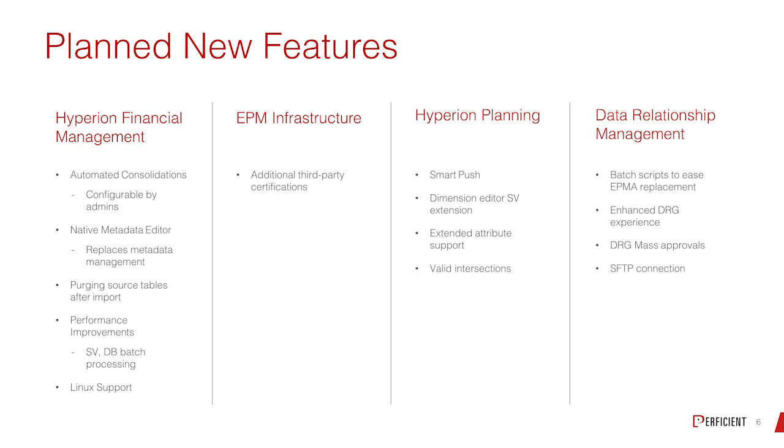From the Planning side, they're bringing in SmartPushes. If you're familiar with the cloud, SmartPushes attach to a form — as you're entering and calculating data, the push picks it up in the back end, almost like a partition, and pushes it to a reporting cube and aggregates it there. So instead of doing a scheduled export, import, or integration to a reporting cube, it just pushes it across. They've also got the dimension editor and they're doing valid intersections as well.